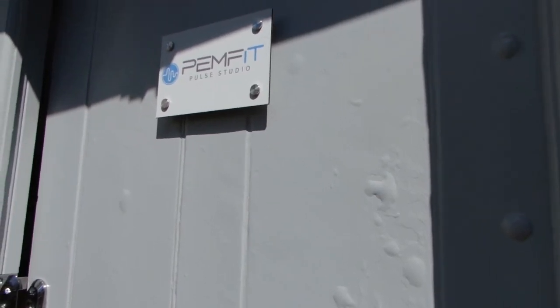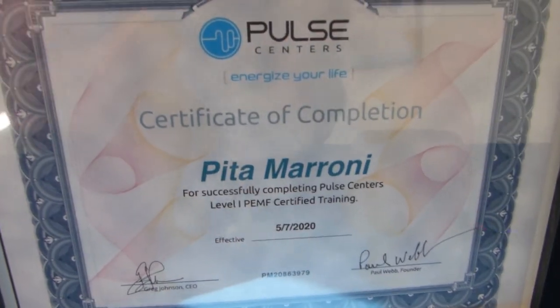At the moment this is the concept studio, located in Lancaster in the UK. We are planning very soon to roll out PEMFIT studios in cities and towns near you.